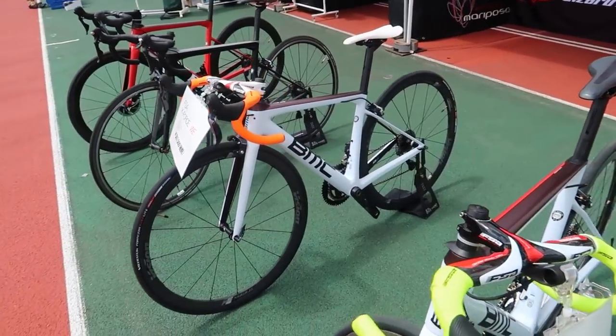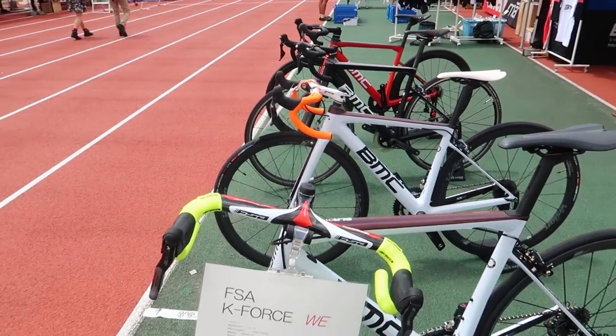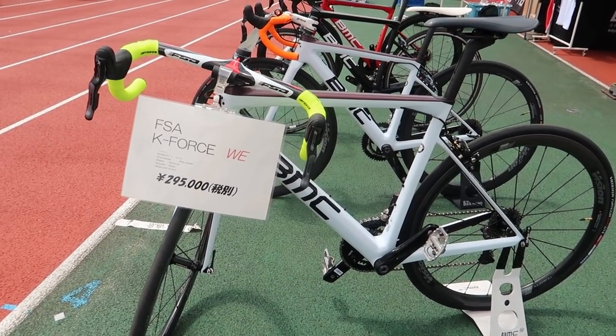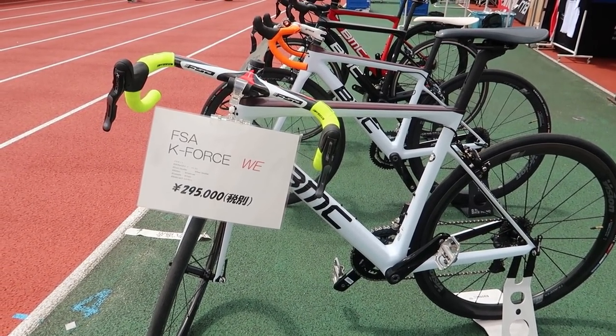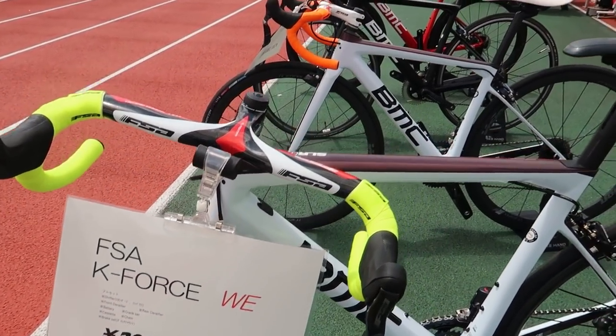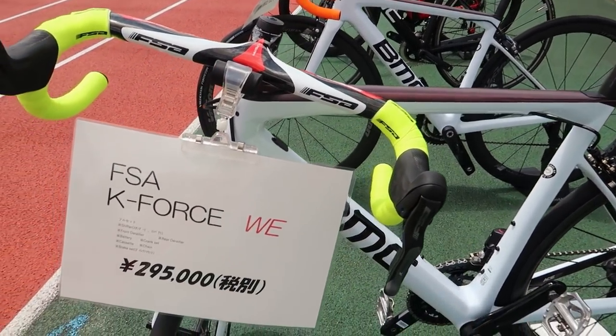Right up front, we've got our test bikes. So a big thing in Japan for these cycling days is test rides. They call it Shijoukai — Shijousha means test bike, Shijoukai means test bike day. We don't have our full fleet today, just some of our special models.